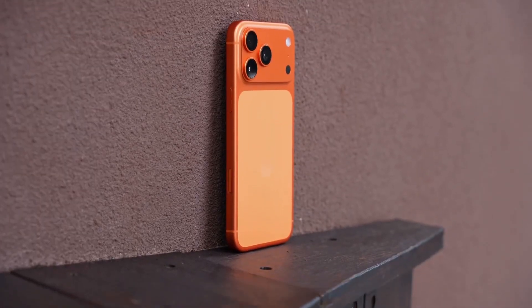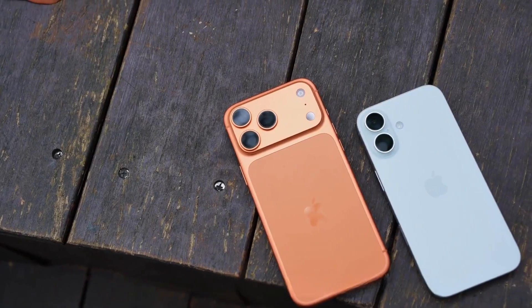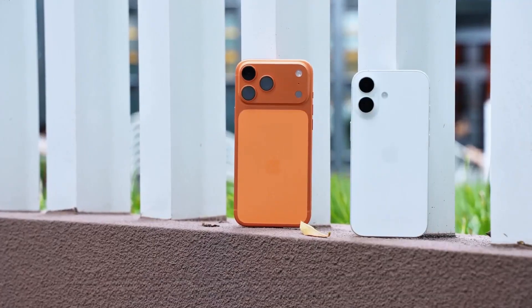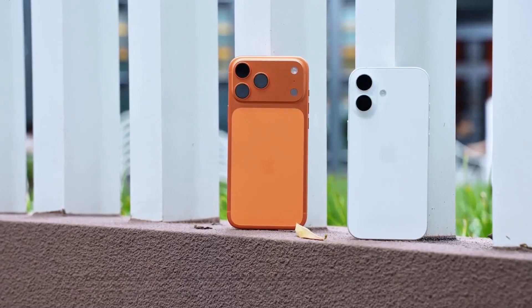Is the heat dissipation of the iPhone 17 Pro Max really as good as they say? In this video, we'll use the iPhone 17 and 17 Pro Max as our test subjects to see how much of an improvement the new VC vapor chamber brings to the iPhone 17 series in various usage scenarios.